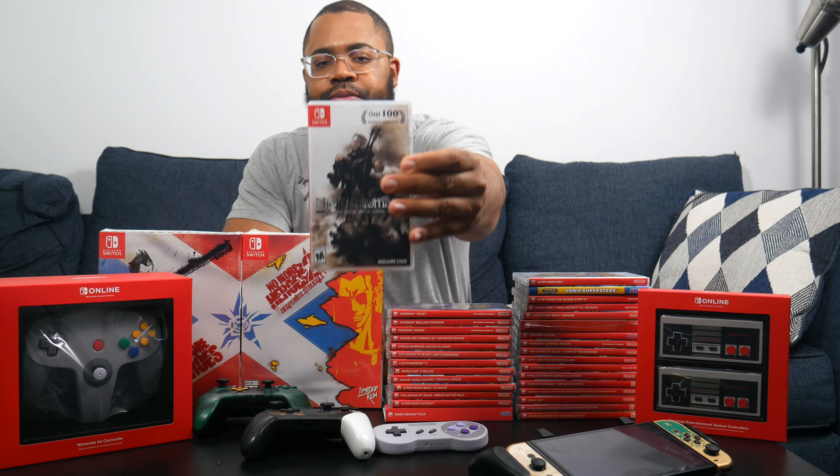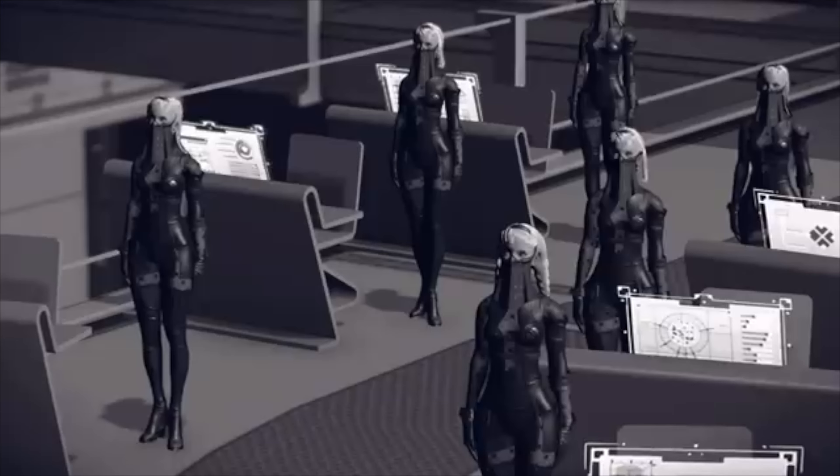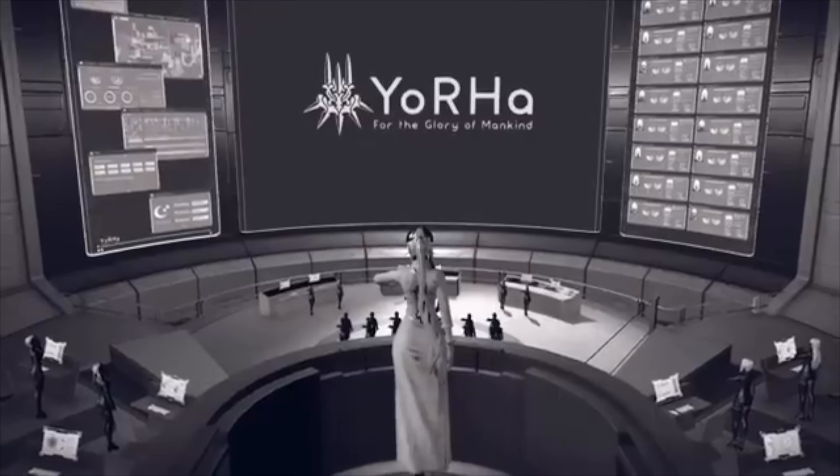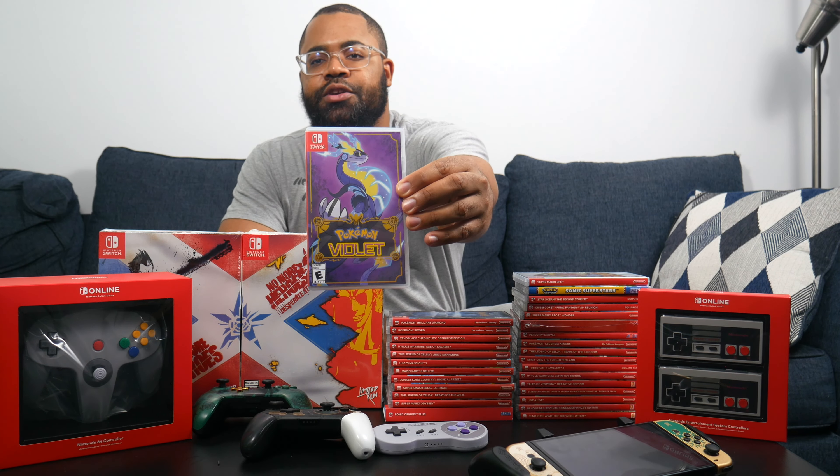Under that is Shin Megami Tensei V, considered the best in the series. I've yet to really dive into it — these JRPGs take so much time but I definitely need to sit down and pick this one up. Next we have NieR Automata: The End of YoRHa Edition — you've probably seen people cosplaying it or talking about it constantly. It's really good; I got further on Xbox Game Pass but never finished it. This is a solid port and a great action JRPG — you can probably find it for around $25 to $30.